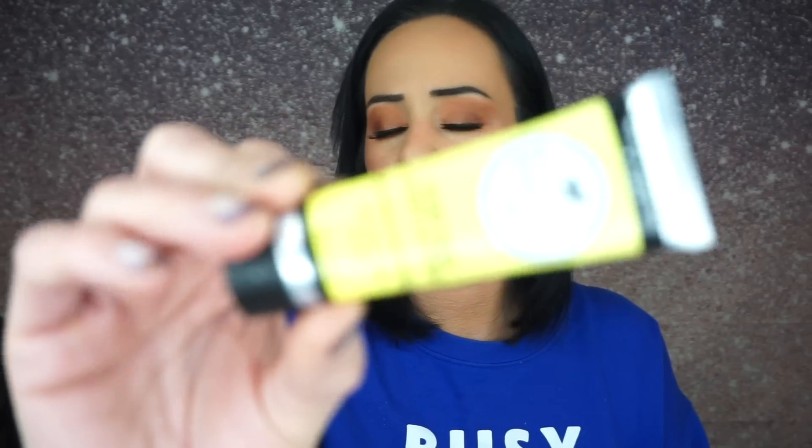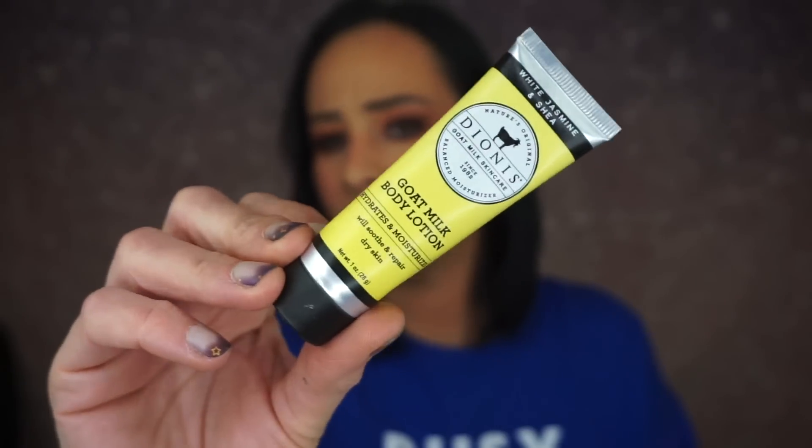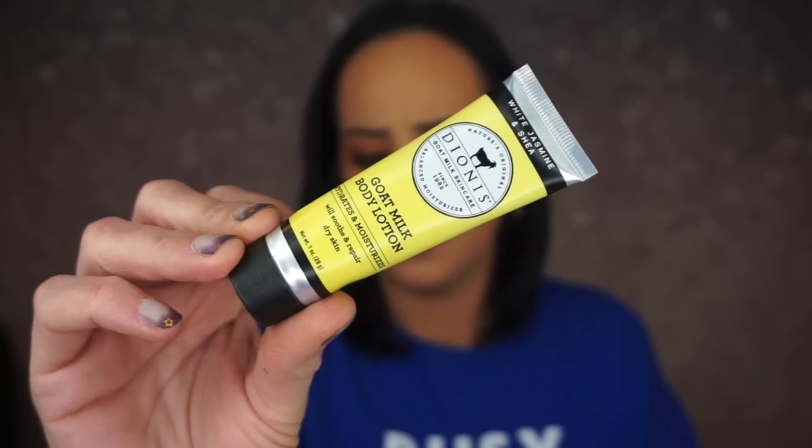Then we have this — White Jasmine and Shea Goat Milk Body Lotion. This looks like a sample. I got samples in my Glam Bag X and now I'm getting samples in my Plus. I think I may have used points — I did have a lot of points because a month or two ago if someone used my link I got 1,800 points. I think I did buy stuff with my points.